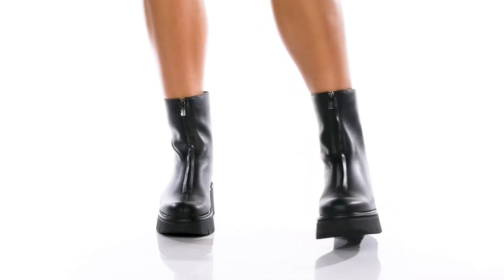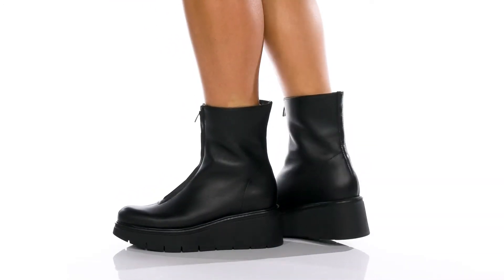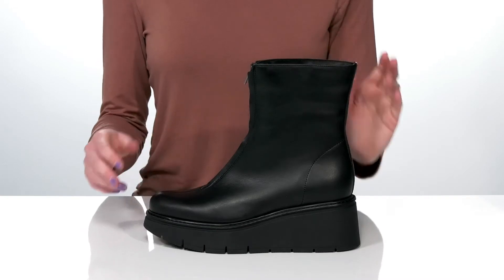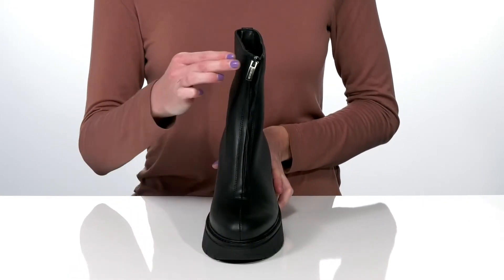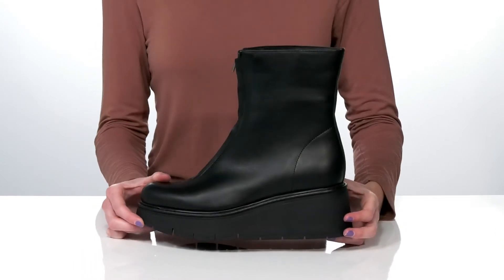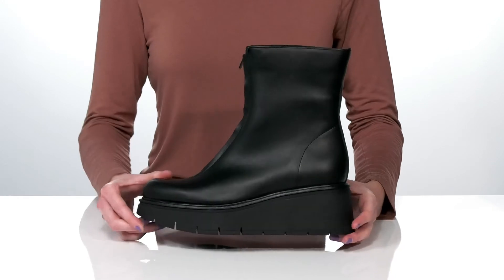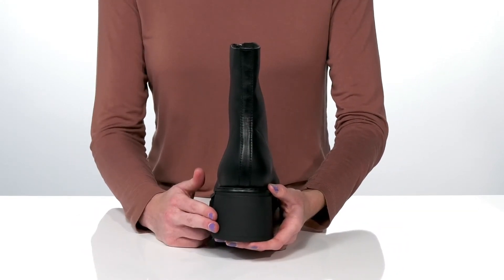These boots are so awesome — not only are they super stylish, but they're quite functional for the fall. The leather upper features their City Dry technology for waterproof protection, and they have a functional zip closure so they're easy to get on and off. The chunky midsole gives them a really modern silhouette, and the wedge heel will give you 2.5 inches of boost in height.